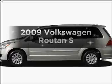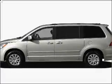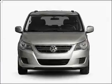Imagine yourself in this 2009 Volkswagen Routan. If you're looking for a first-rate auto, this one could be yours today.